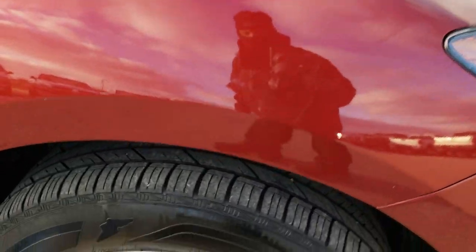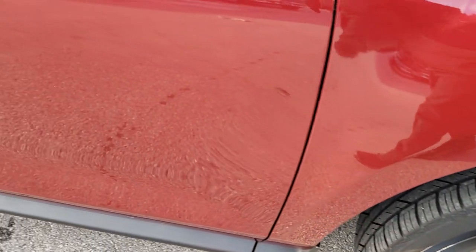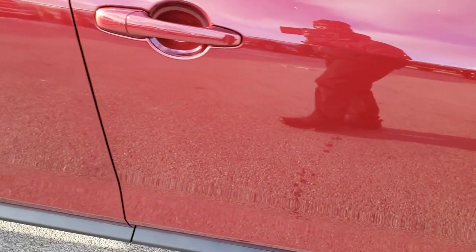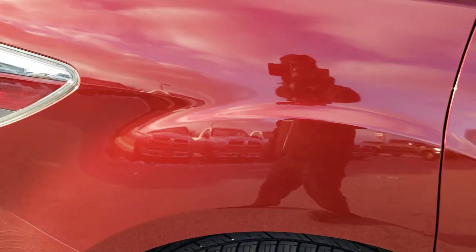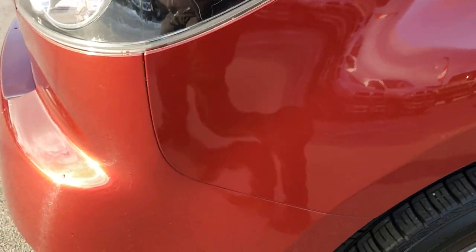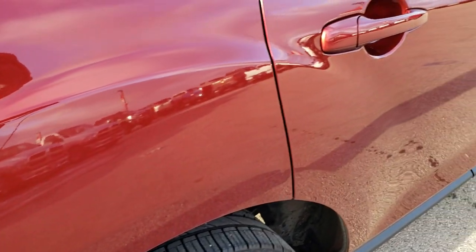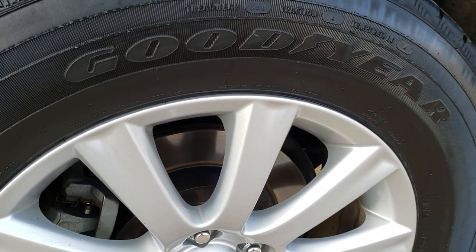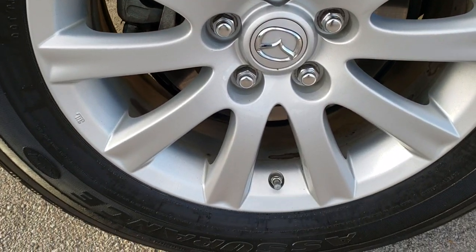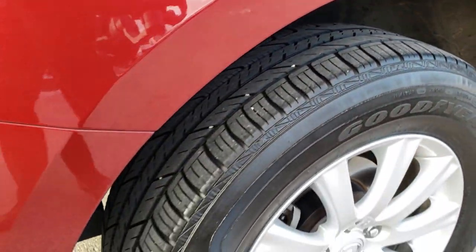Really nice condition. No scuffs or scrapes on this rim. And as you go down this side of the vehicle, very, very clean. One tiny little ding on that quarter there — nothing too major. This back rim is in nice shape as well, and the back tires have just about as much tread as the front tires.